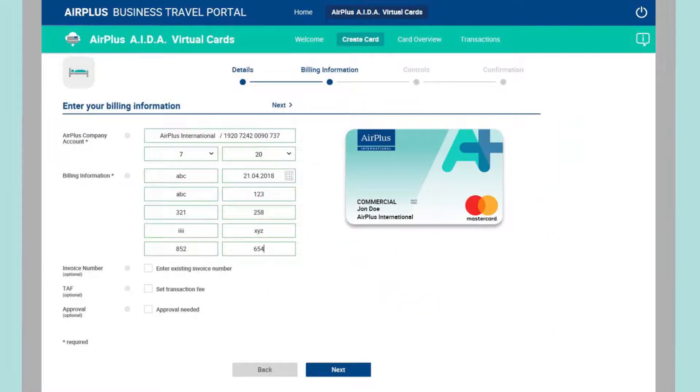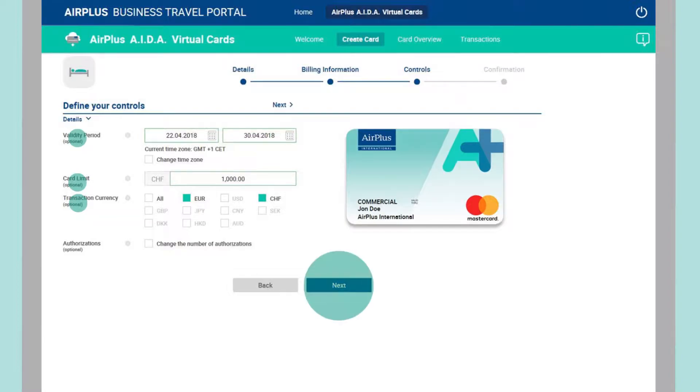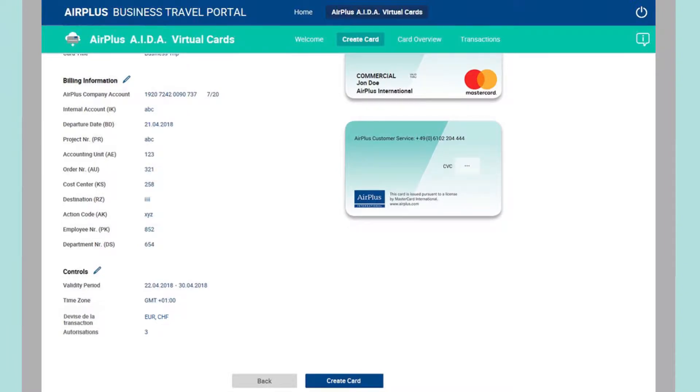Air Plus AIDA virtual cards are applicable around the world within the MasterCard network. Moreover, they can be customized for every single transaction. You can, for example, determine the card limit and validity period. And you are able to gather reference data for each transaction too. This simplifies the work of your accounting department, since each individual entry can be matched precisely to the relevant customer transaction.